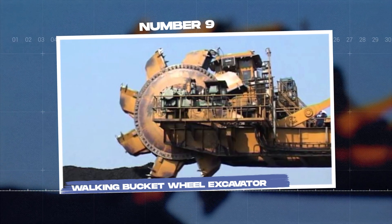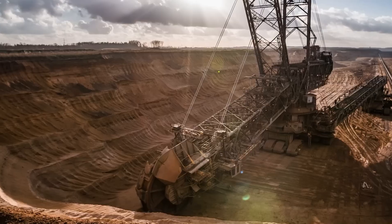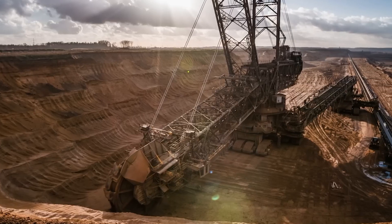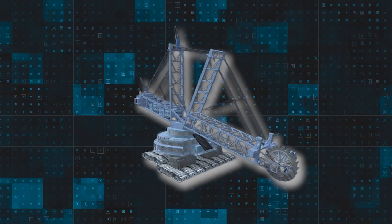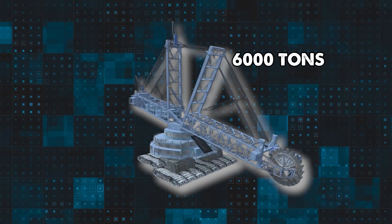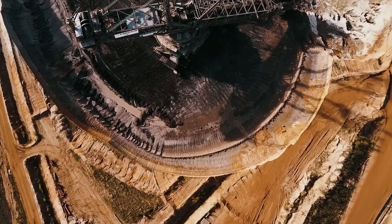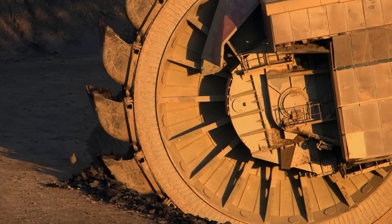Number 9: Walking Bucket Wheel Excavator. The WK-12 is a state-of-the-art machine used for open-pit mining, and it has altered the entire coal mining process in China. Reaching a height of 31 meters, this machine measures 210 meters in length and weighs about 6,000 tons. Even at this scale, the WK-12 can walk and move across the mining landscape thanks to the innovations implemented.